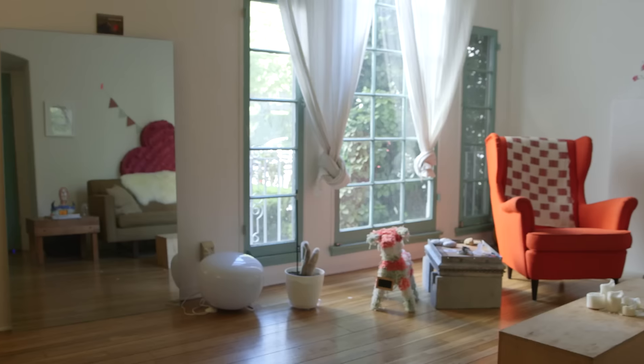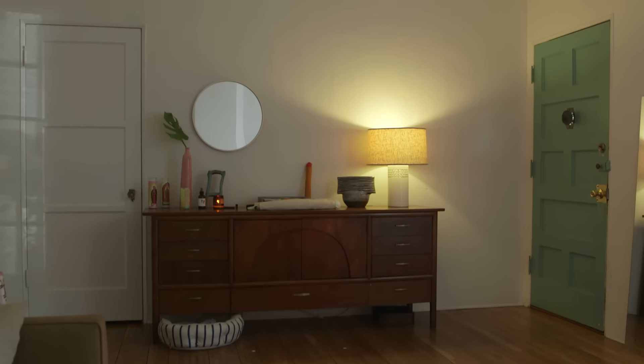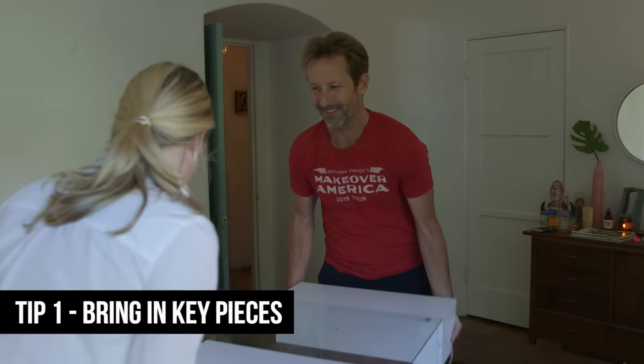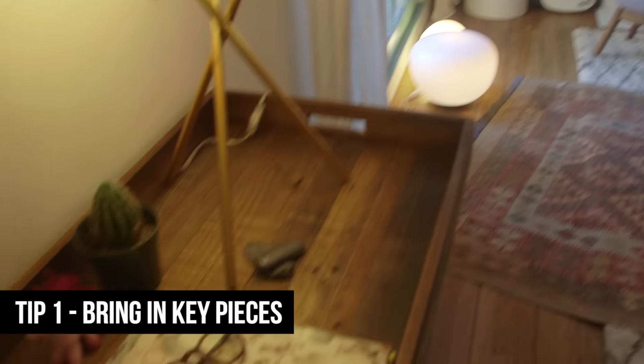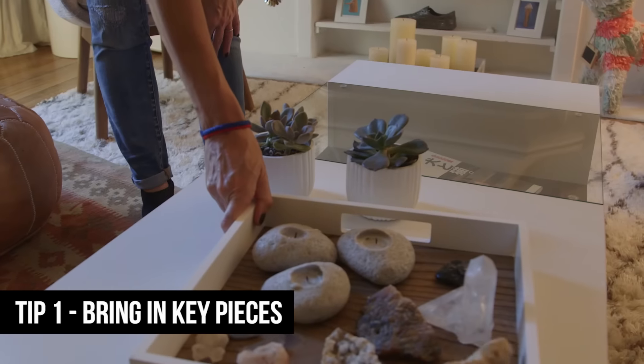When we came into this space, it was relatively empty, and we really pulled it together beautifully with things that Eugenia and Karina had and things we brought in. The first thing I would do when assessing your space is look at what you've got and bring in your key pieces. In this case, they had a sofa that worked, but we brought in a coffee table, lighting, a console, occasional chairs, we layered rugs, and we put in accessories.